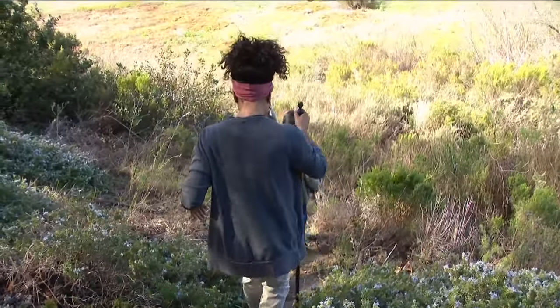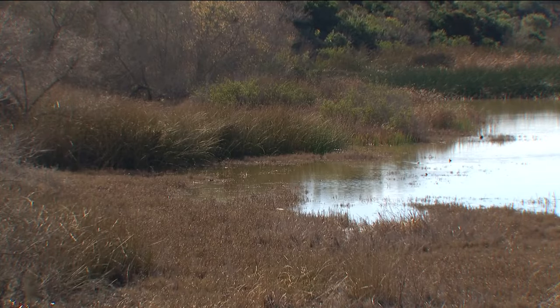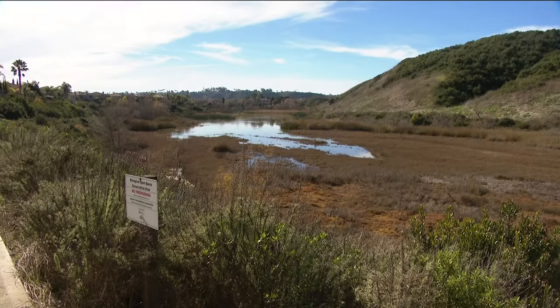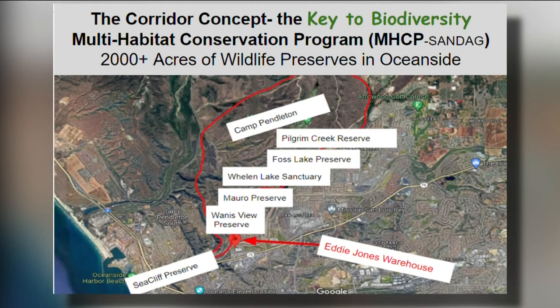You have to be a community member and volunteer to trek this close to the alkaline marsh. All of these plants are adapted to alkaline conditions. The preserve is also part of the Multiple Habitat Conservation Program adopted by SANDAG in 2004. This wildlife corridor is connected to over 2,000 acres in North County, including Camp Pendleton, Pilgrim Creek Reserve, and Sea Cliff Preserve.